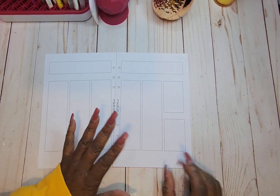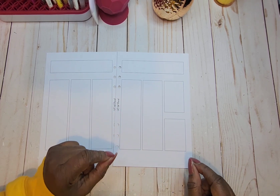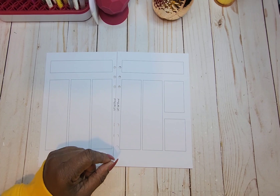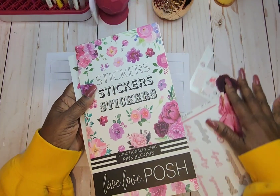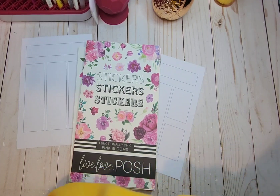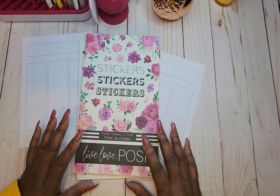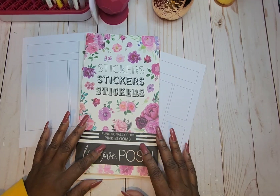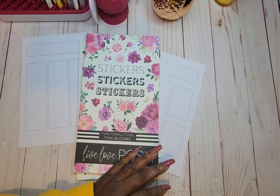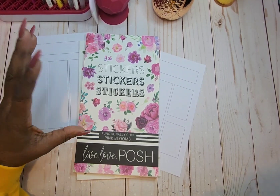Now that we've got our inserts out, let's see what stickers we're going to be using. Of course we're going to be pulling from my stash, but we're also going to bring in this Live Love Posh functionally — the Shake Pink Blooms. Also, I can't remember the shop, I'll put it in the description below. For Black Friday I ordered some doll stickers.